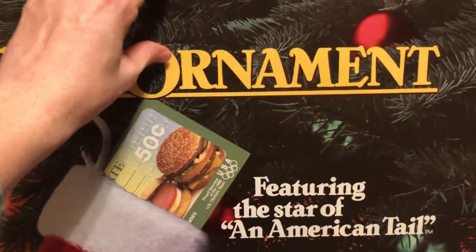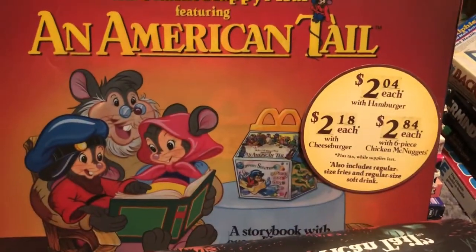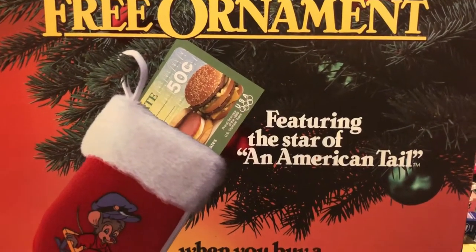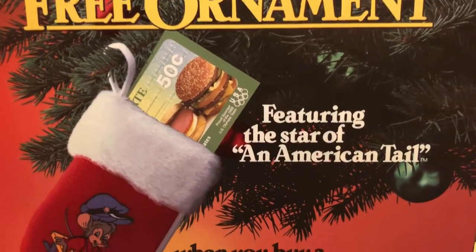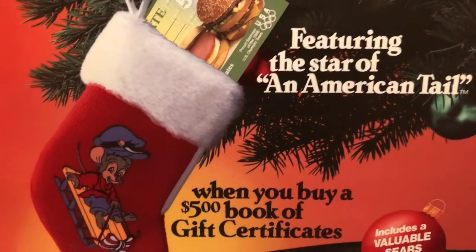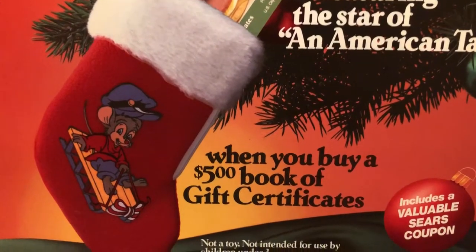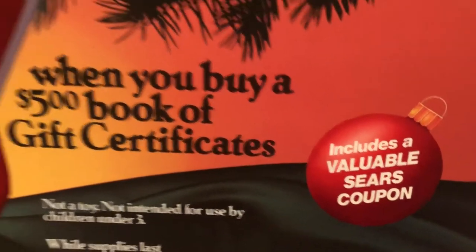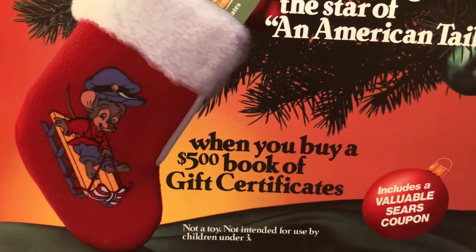We already covered Fievel in the book form from McDonald's, and now we're looking at when he had the stockings. These were a free ornament featuring a star of An American Tail, and it was when you buy a $5 book of gift certificates which included a valuable Macy's coupon.